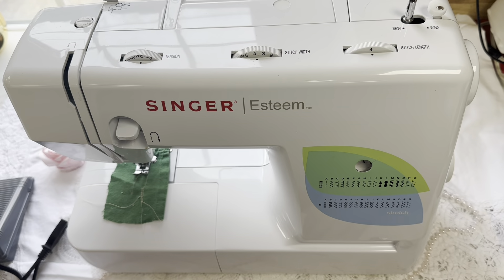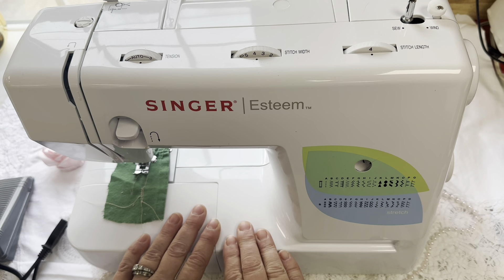Hey everybody, welcome to my channel. I want to thank everybody for stopping by, and if you like my videos, please don't forget to give them a thumbs up and subscribe. So today you're probably wondering why I have a sewing machine in front of me.